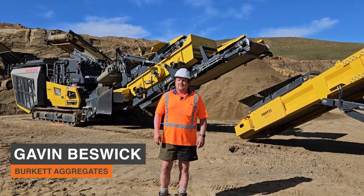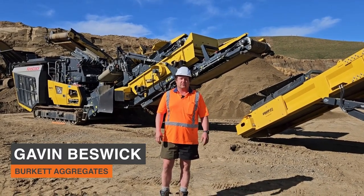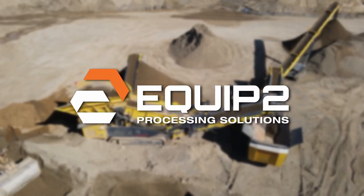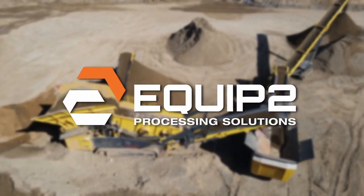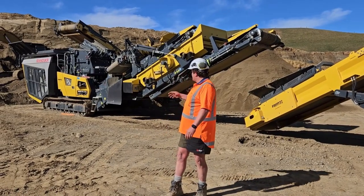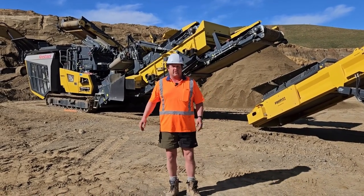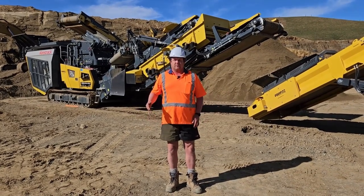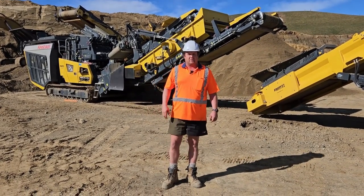My name is Gavin Beswick. I work for Burkett Aggregates, or Shane Burkett Earthmovers. Here we've got a crushing and screening setup. We've been supplying 40mm crush for the new wind farm job in Hawke's Bay.